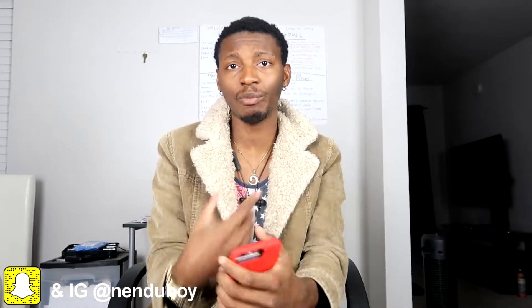Yo, what's up everybody on YouTube, welcome back again to Native Boy channel! This is the first video of the year — I haven't dropped a video in a week, I'm sorry for that guys because I've been busy. Thank God for the new year, thank God for being alive, thank God for everything.